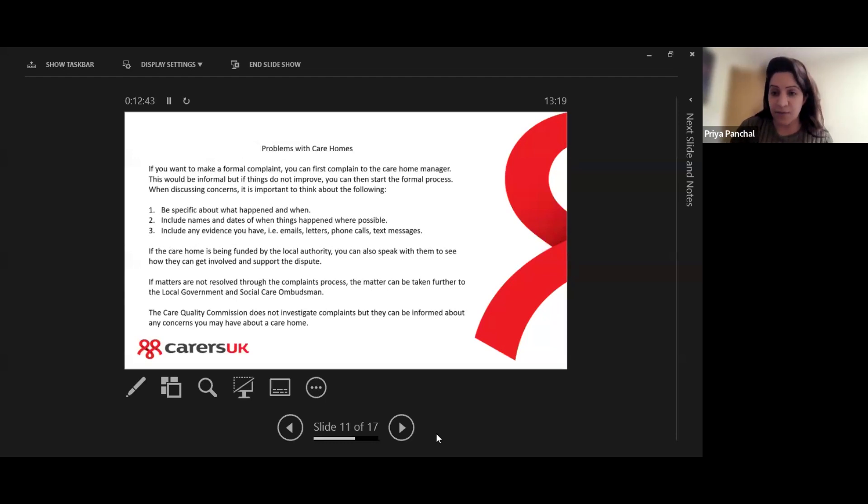When discussing your concerns or complaining, it's really important to think about what happened and when — be specific. If you notice things are going wrong, jot down the dates and times. Include names and dates where possible, and include any evidence you might have — an email, letter, phone call, text message. If it was a verbal conversation or an incident, just make an attendance note of what happened and the date.